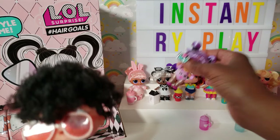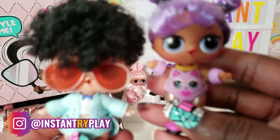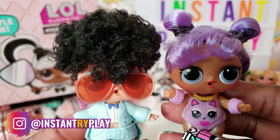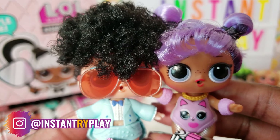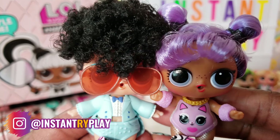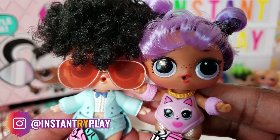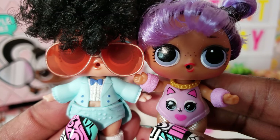So guys, that's what we had today. We did an unboxing of two fabulous dolls — we got Daring Diva and Miss Jive. I'm so excited because so far no duplicates! We still have four more dolls to unbox and I'm hoping we can complete our first ever LOL Surprise collection for a series. But before we go — even if you have a hard day, we hope you find some time to play, and we'll see you next time on Instant Ride Play!